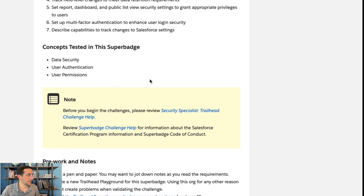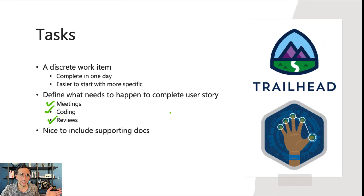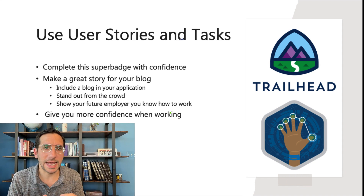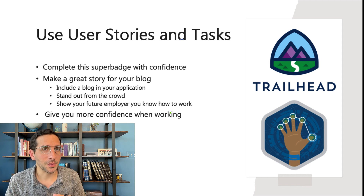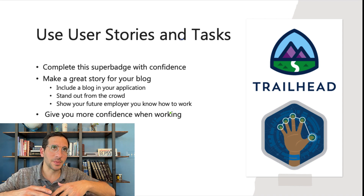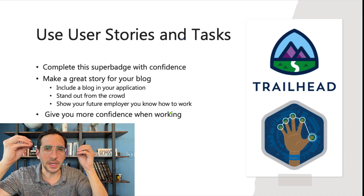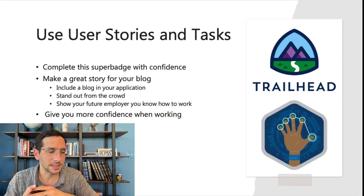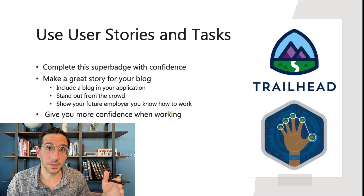In the Security Specialist Super Badge, there's a note that says to review the Security Specialist Trailhead Challenge Help — there's a lot of great documentation there that you should totally check out, and I pulled a lot of that into this presentation. User stories and tasks are necessary for this super badge because they will help you achieve it with confidence. It won't feel like some huge amorphous list of things to do, but very clear why you're doing each thing, giving you a real sense of accomplishment as you go through the super badge.